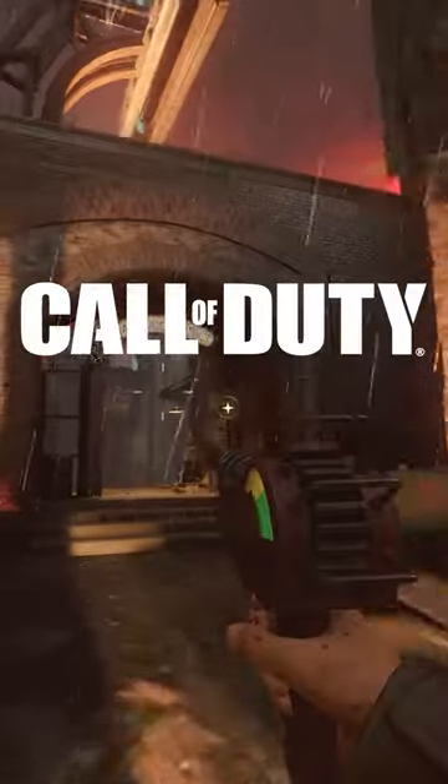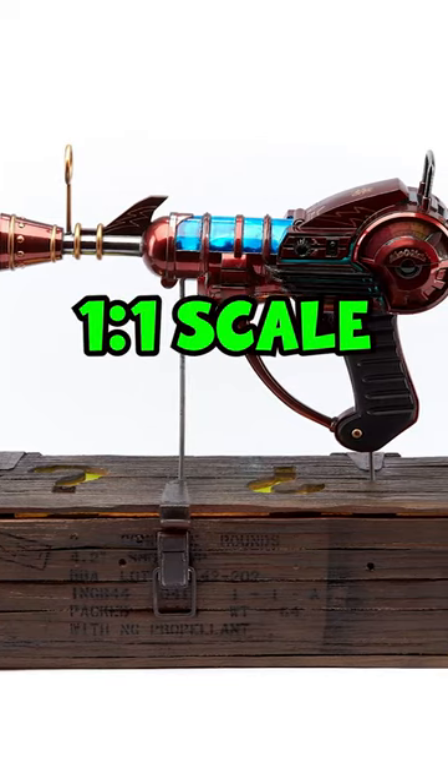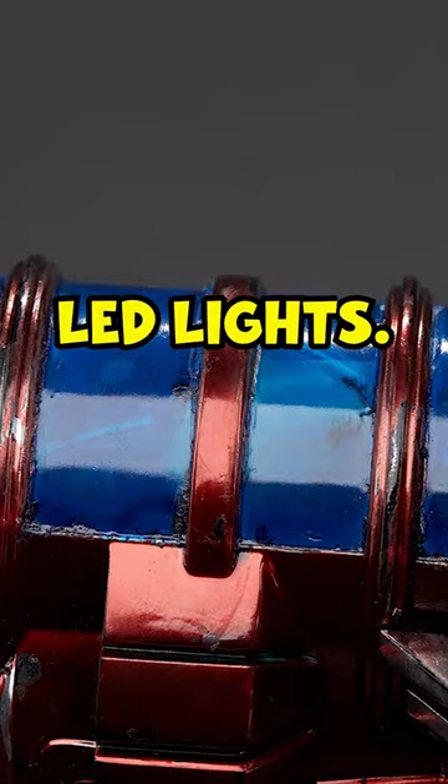You can buy a real-life ray gun. Call of Duty have announced a real-life zombie ray gun replica that is one-to-one scale, comes with the mystery box so you can mount it on the top, and comes with built-in LED lights.